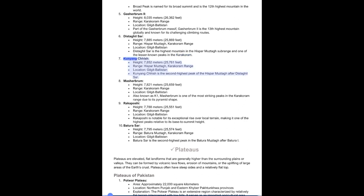7. Kunyang Chhish, Height: 7,852 meters (25,761 feet), Range: Hispar Muztagh, Karakoram, Location: Gilgit-Baltistan. It is the second highest peak of the Hispar Muztagh after Distaghil Sar. 8. Masherbrum, Height: 7,821 meters (25,659 feet), Range: Karakoram, Location: Gilgit-Baltistan, also known as K1. Masherbrum is one of the most striking peaks in the Karakoram Range due to its pyramid shape.